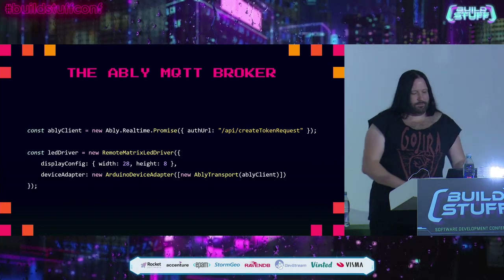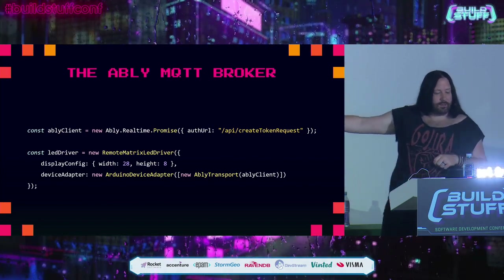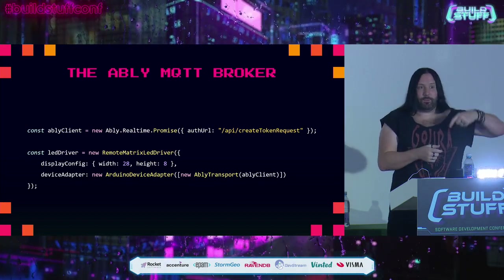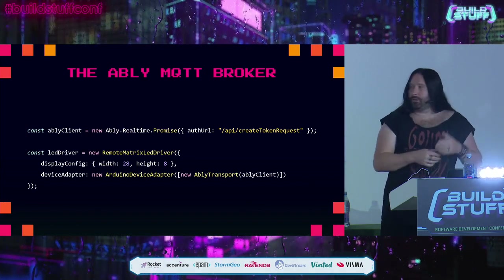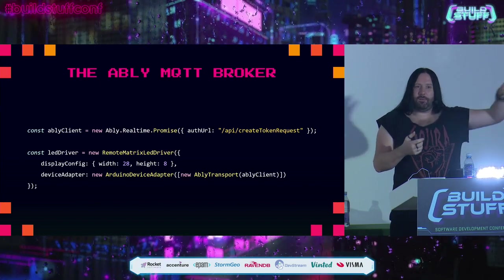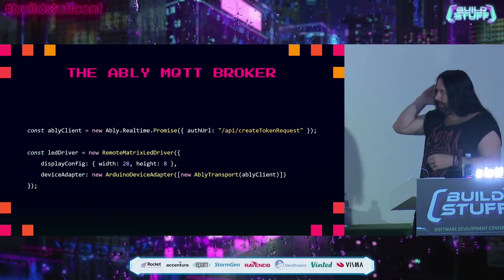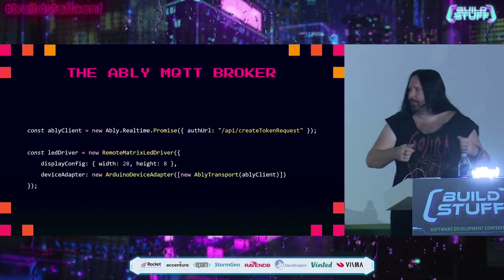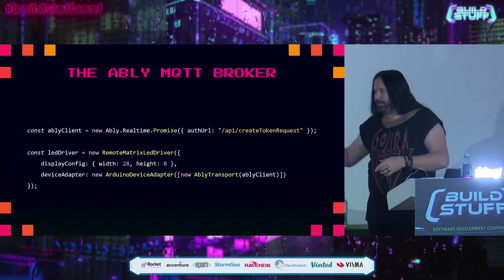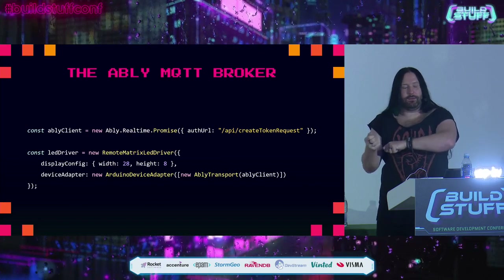We take that byte stream, pack it down, and send it over Ablee. Looking at how we use the MQTT broker in the client: we registered a callback to onTextRecognized, and now let's look at how we create a connection between our browser and the LED array. We make an instance of the Ablee JavaScript client, passing an auth URL to get an API key from the server. We then create a new instance of the remote matrix LED driver, providing a display configuration that defines the dimensions. Then we create a device adapter — the Arduino device adapter takes an instance of an Ablee transport, and it's responsible for building that packed binary format.